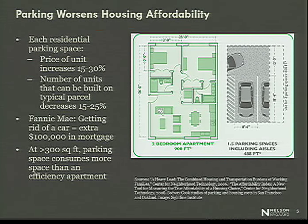We also have a tendency not to realize how much parking costs and how it impacts housing affordability. A parking space, including its drive aisle, takes up about 300 square feet — about the size of a small studio apartment. Two parking spaces is the same as a one-bedroom apartment, and interestingly, costs almost the same to build. In cities like San Francisco, for every parking space you add to a residential unit, you increase the cost of that unit by about 15 to 30 percent, and decrease the number of units you can build on a typical lot by about 15 to 25 percent. Fannie Mae tells us that for every household that can get rid of just one car, that's enough savings to pay for an additional $100,000 in mortgage.